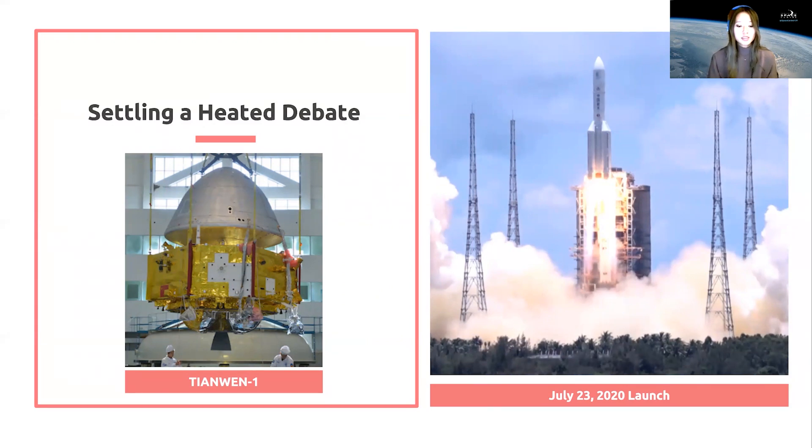To settle this debate, researchers are waiting for the Tianwen mission — a Chinese mission that is on its way to Mars — to deploy a rover and gather data to check their claims.